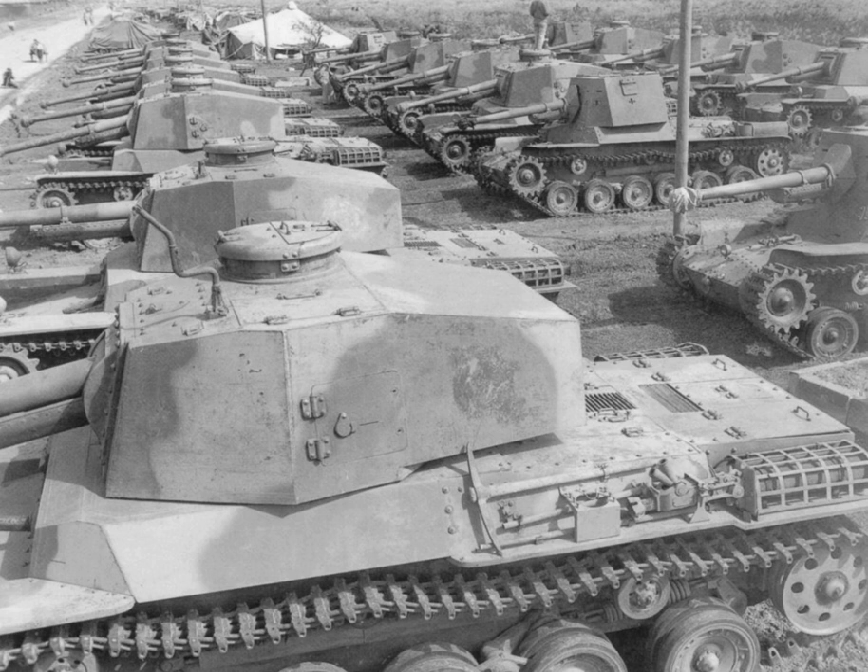Tank engines: Mitsubishi Ishikawa-jima air-cooled six-cylinder gasoline engine, 45 PS at 1,600 revolutions per minute, 45 horsepower. Mitsubishi A6120VD cylinder air-cooled petrol/diesel of 120 horsepower. Mitsubishi diesel engine 120 PS; Mitsubishi petrol engine 35 PS.